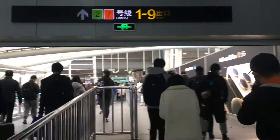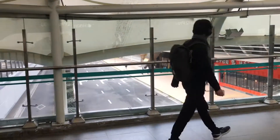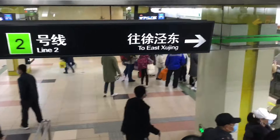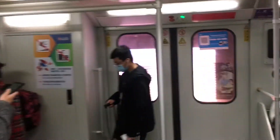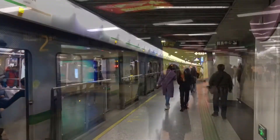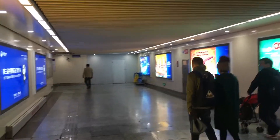As usual, it's very crowded. We're actually crossing a bridge over the road here, and here we are heading down to the train to Shijing. Exit 2 here is the closest to the center of Lu Jiazui, so we're going to go out here.